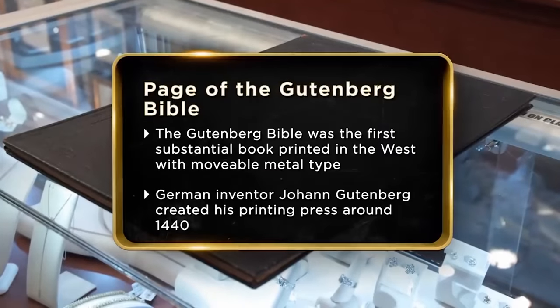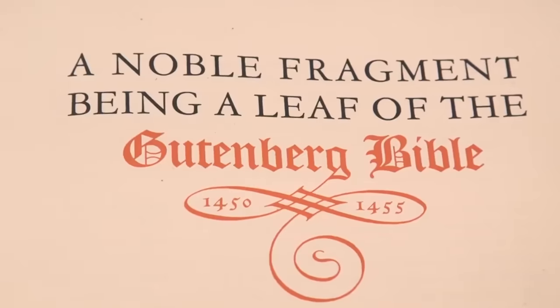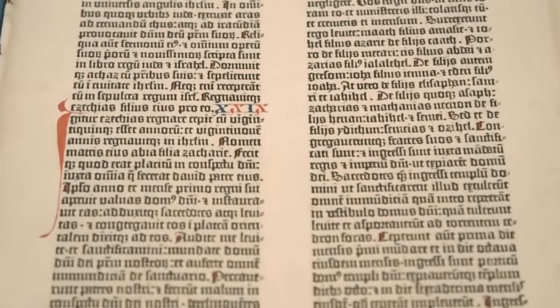I think I brought Rick something really unbelievable. It's a single leaf from the Gutenberg Bible — it's really the first substantial printed book in the history of the world. So we have a leaf here, which is a page. This is one page from the Gutenberg Bible.